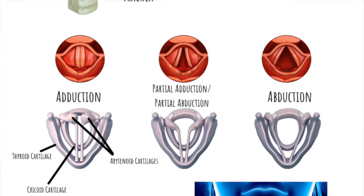The intrinsic muscles include two tensor muscles. The first is the thyroarytenoid muscle, which is actually the muscle of the vocal folds themselves. It starts at the front in a V shape, attaches to the thyroid cartilage, and in the back attaches to the arytenoid cartilages.